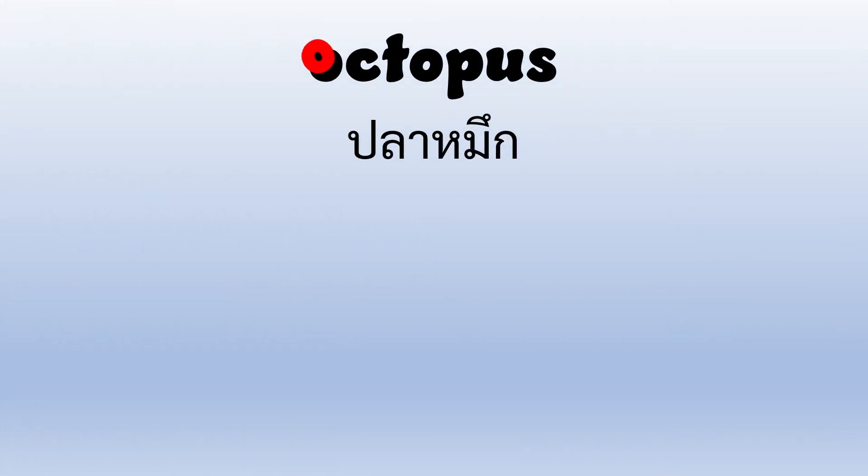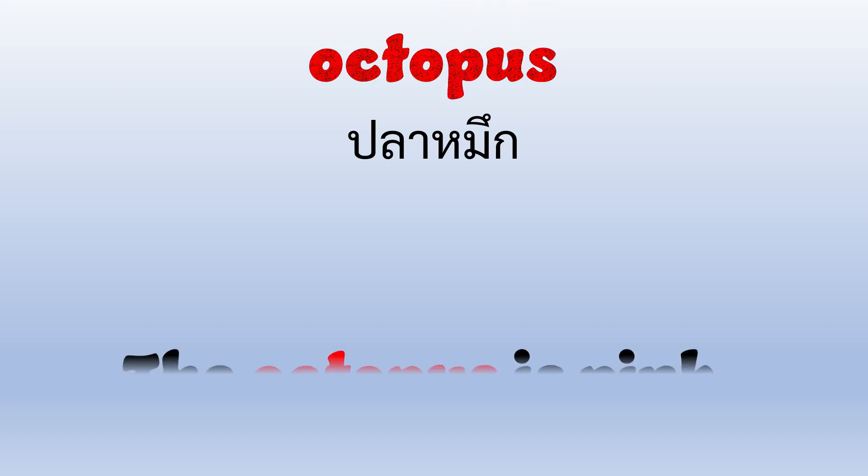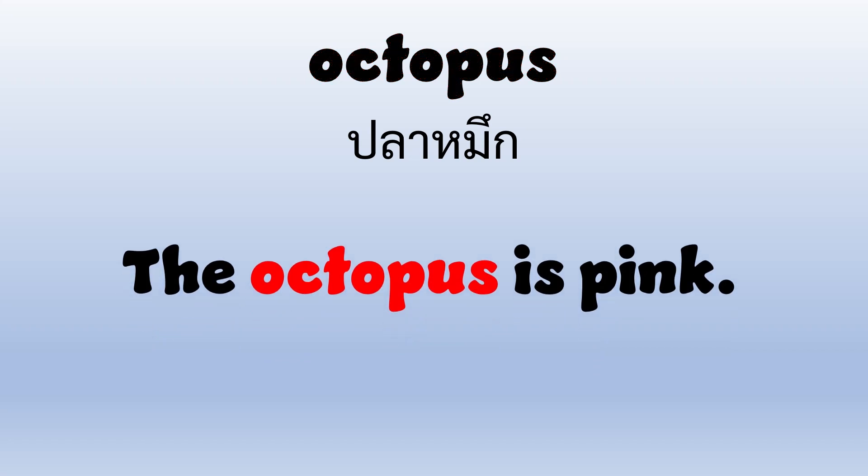Octopus. O-C-T-O-P-U-S. Octopus. The octopus is pink.